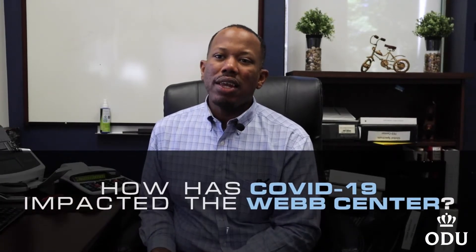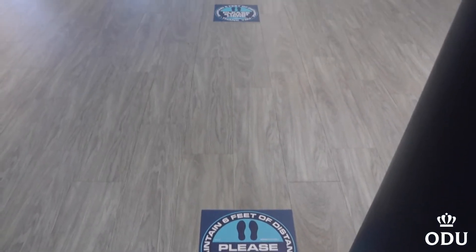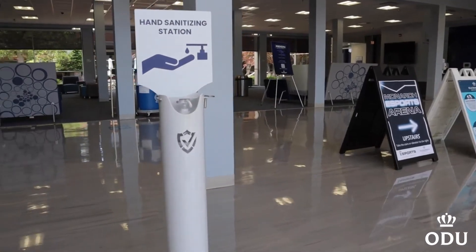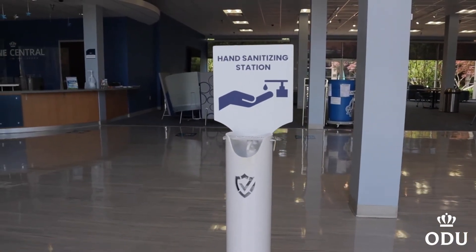How has COVID-19 impacted the Web Center? We've established many safety protocols in response to the pandemic. They include creating a socially distanced environment using signage and barriers, providing PPE to constituents and center employees, and using EPA approved disinfectants to continuously sanitize the facility.